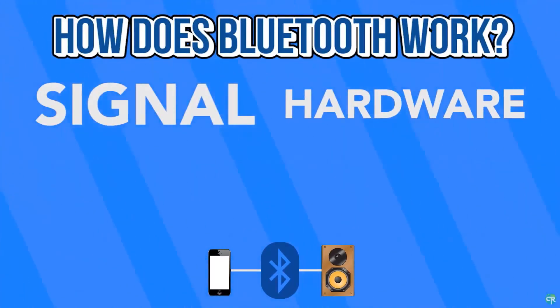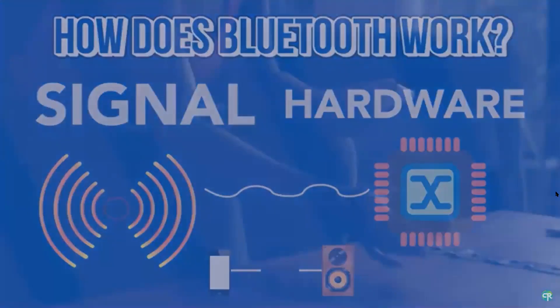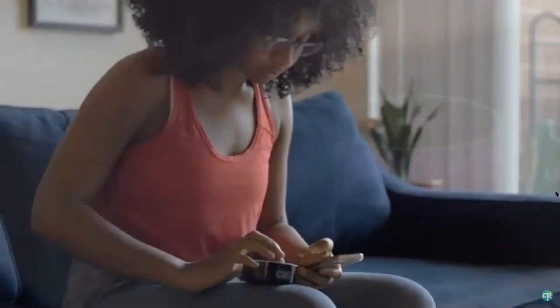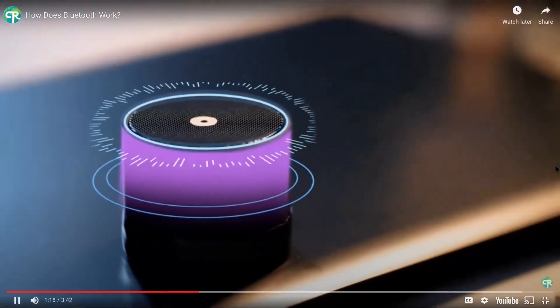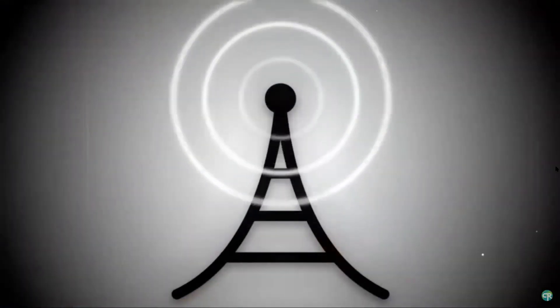On the hardware side, both devices need to be equipped with an antenna-supplied chip that can encode, decode, and transmit data via an antenna. What's really going on when connecting is that the device set to be discoverable — usually the one with the final output, like a speaker — sends out pinging signals that can be detected by other Bluetooth-enabled devices.